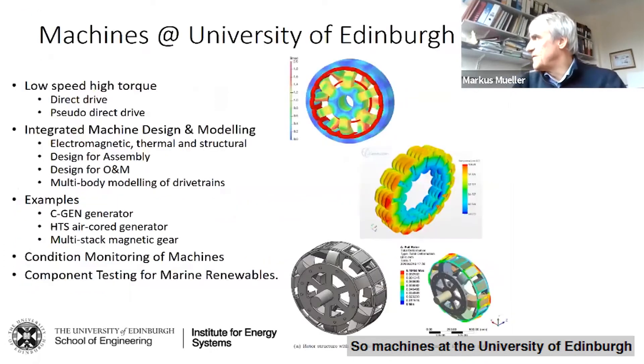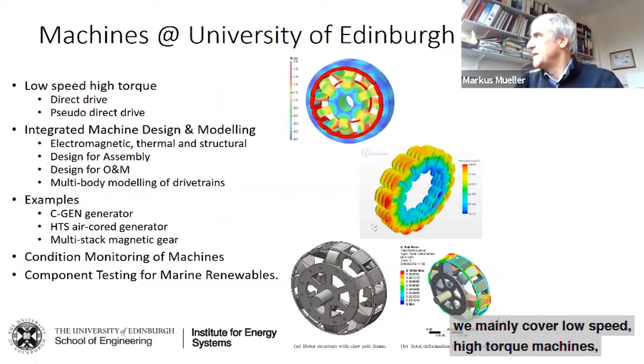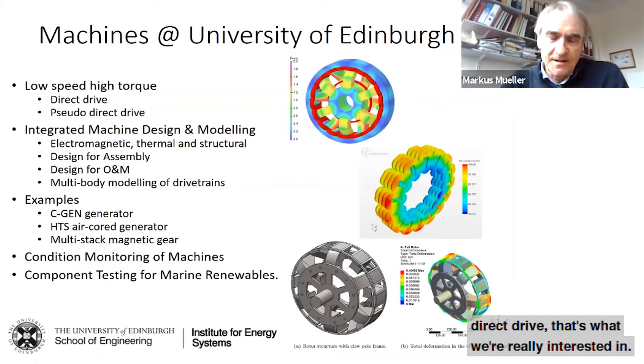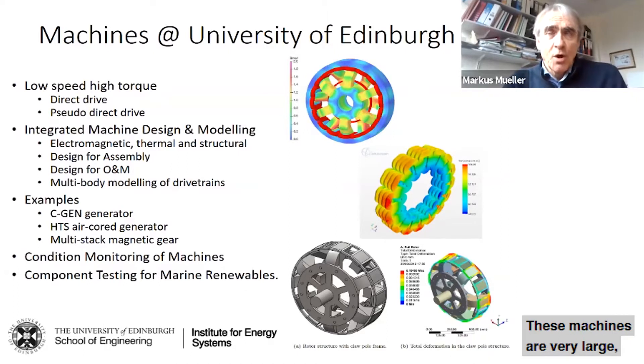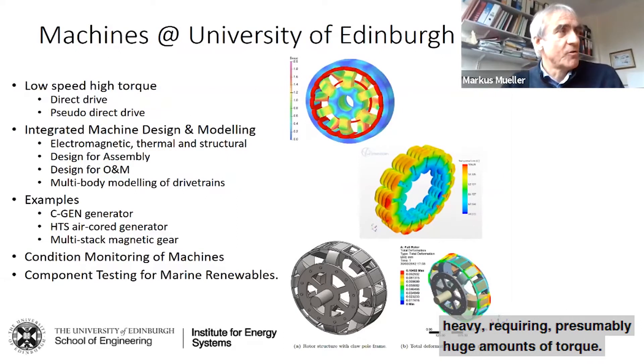At the University of Edinburgh we mainly cover low speed, high torque machines — direct drive, which is what I'm really interested in, or pseudo direct drive using magnetic gears. These machines are very large, heavy, and produce huge amounts of torque.